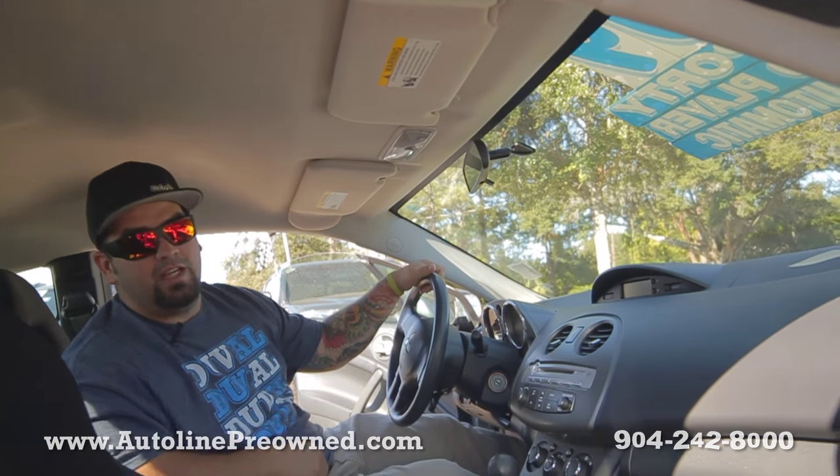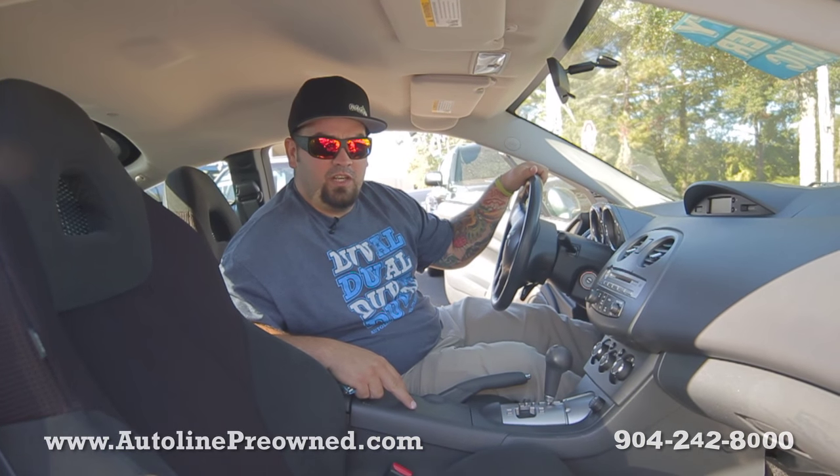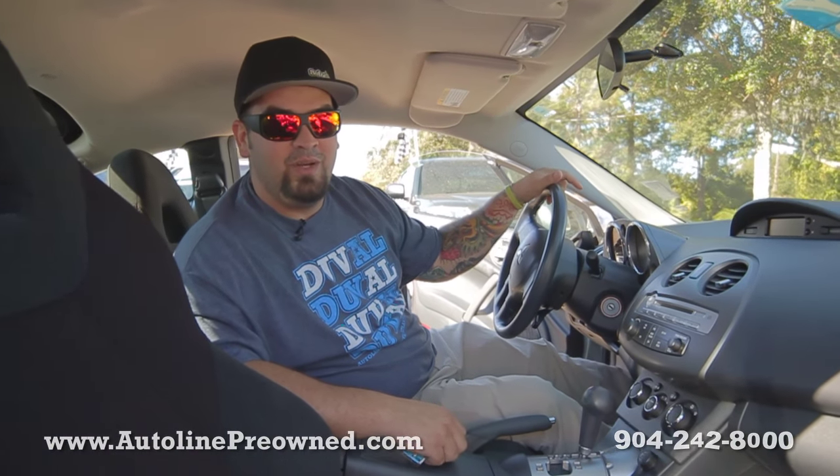All together, a really nice 2009 Mitsubishi Eclipse GS. If you're looking for a nice little sports car, Autoline's got one with a clean Carfax. Come down here and test drive this particular Mitsubishi Eclipse and let us show you an alternative concept in car buying at Autoline Pre-Owned.